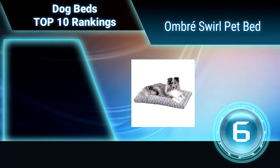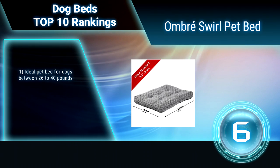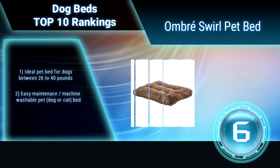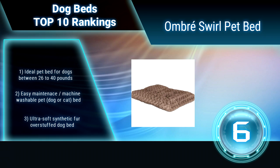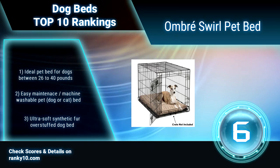Ranking number 6: Omber Swirl Pet Bed. The Omber Swirl Pet Bed by Midwest Homes for Pets is the perfect pet bed for you. Each pet bed is available in multiple sizes suited for almost any breed of dog or cat, and is ideal for dogs between 26 to 40 pounds. Easy maintenance — machine washable. Ultra soft synthetic fur overstuffed dog bed.